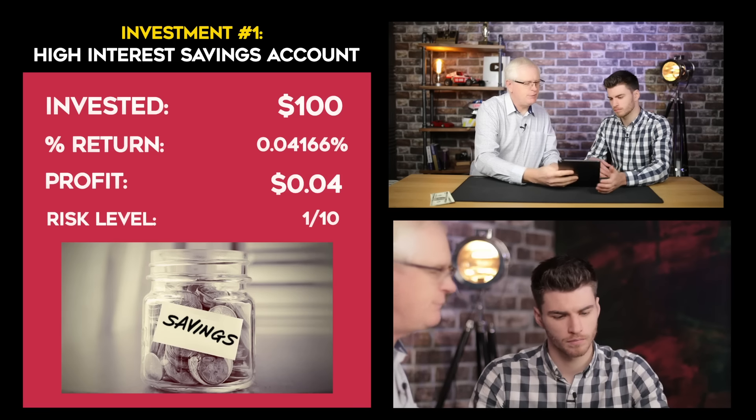So Tom, we've made a video recently where I invested $100 into lots of different investments, and during this video we're going to see how those investments went. Should we dive straight in? Definitely. Let's do it.